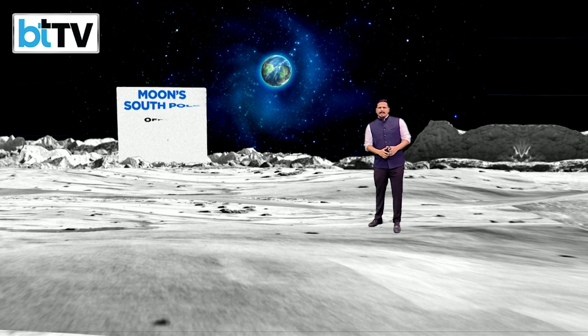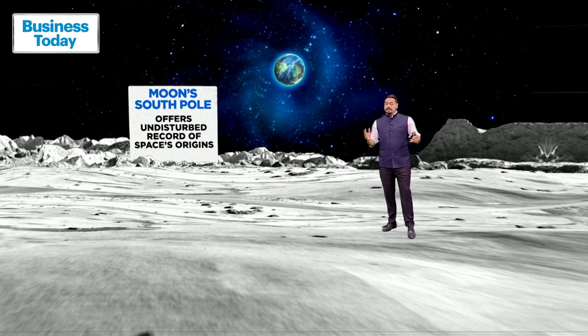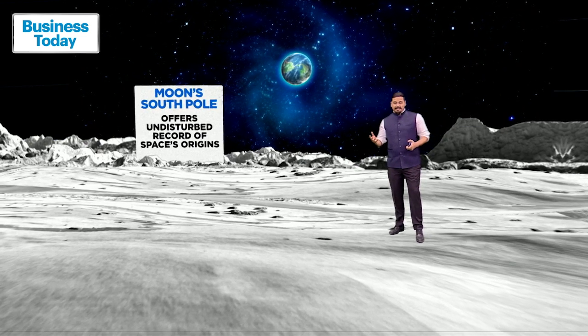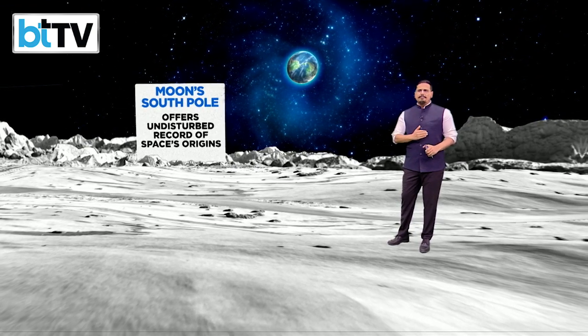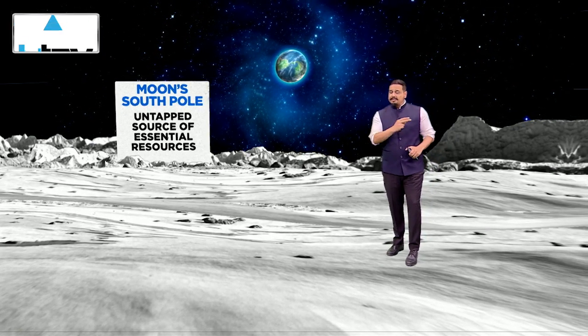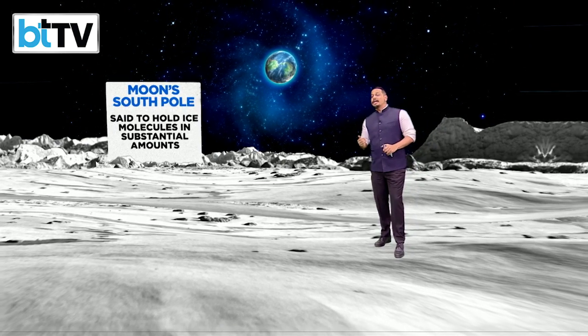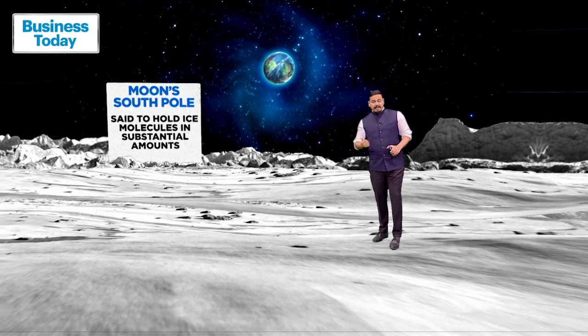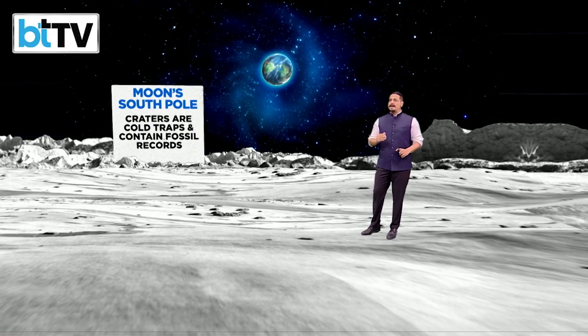There's a good reason why Chandrayaan 3 is aiming for the moon's south pole — something never before done in a moon mission. The south pole offers an undisturbed record of space's origins, which is essential to some of the experiments that will be conducted. It is also an untapped source of essential resources, said to hold ice molecules in substantial amounts, which is very crucial to the in-situ experiments Chandrayaan 3 will conduct.